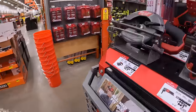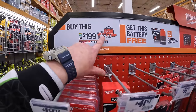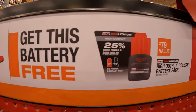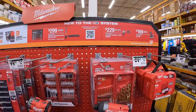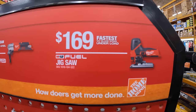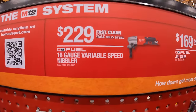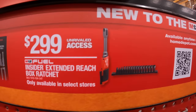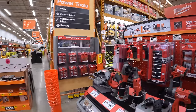Milwaukee M12 stuff: $199 for the two-tool combo kit — Gen 3 hammer drill and impact driver, two batteries, charger, and a bag, and you get a free 2.5 amp-hour high-output battery. New to the system: $169 for the barrel-grip jigsaw for M12; $229 for their 16-gauge variable-speed nibbler; $299 for the insider extended-reach box ratchet with sockets.